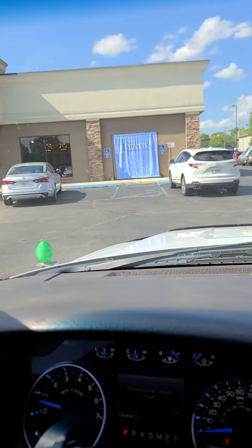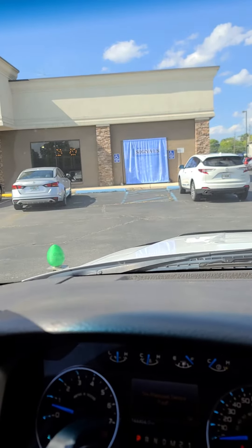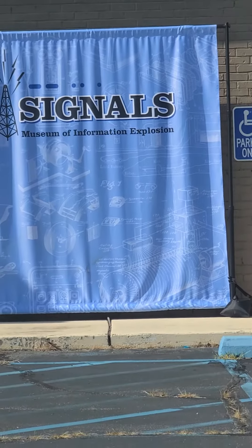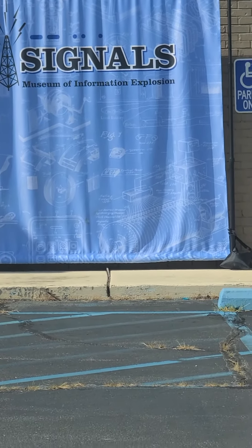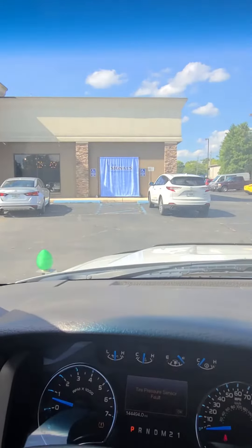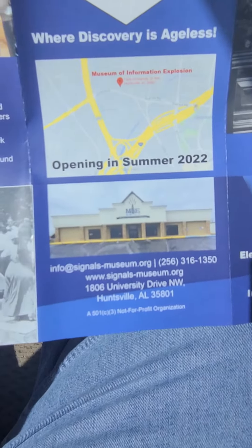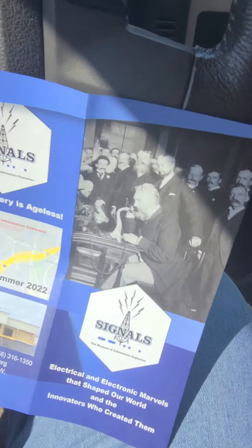Hey everybody, it's Ryan and I'm here for Huntsville 2023. I stopped by the Signals Museum of Information — heard them on the local repeater, so I stopped in and checked them out. Here's our location; they just finished their last tour of the day.